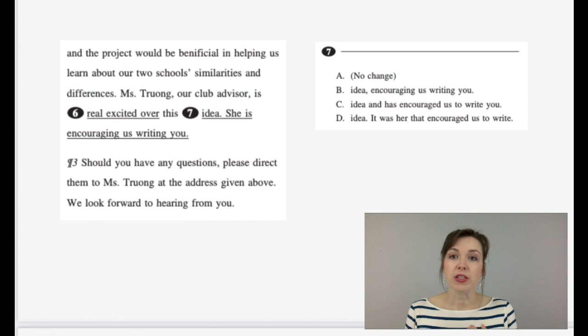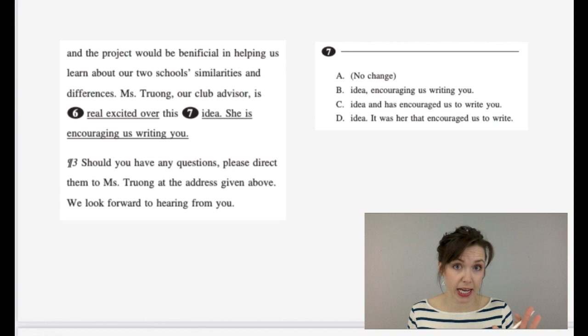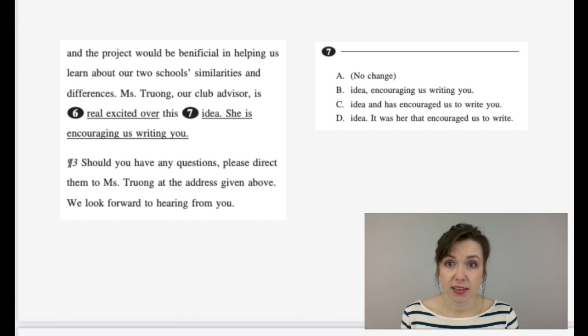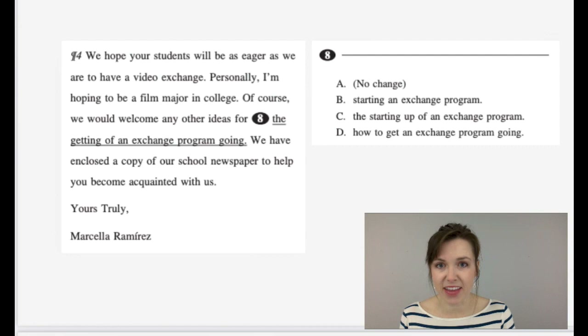Number seven: we're combining two sentences. We have 'Mrs. Truong, our club advisor, is enthusiastic about this idea' and 'she is encouraging us to write to you.' Option B: 'Mrs. Truong is enthusiastic about this idea, encouraging us to write to you.' Option C: 'Mrs. Truong is enthusiastic about this idea and has encouraged us to write to you.' That sounds better — she's enthusiastic and she encouraged us. Option D: 'It was her that encouraged us to write to you' — that sounds awkward. The answer is C.